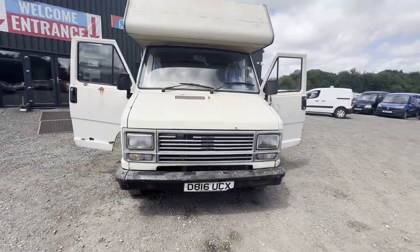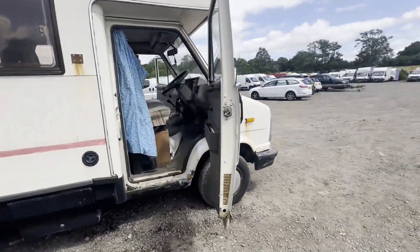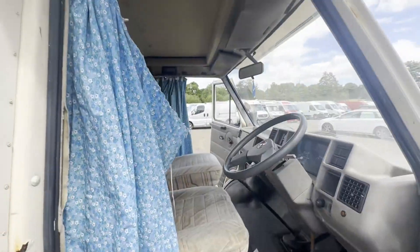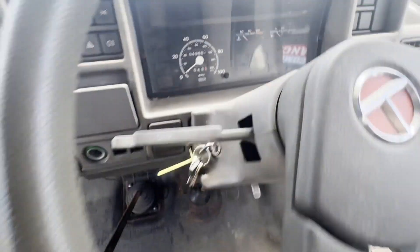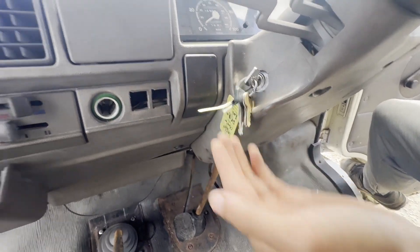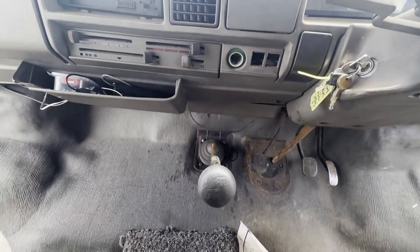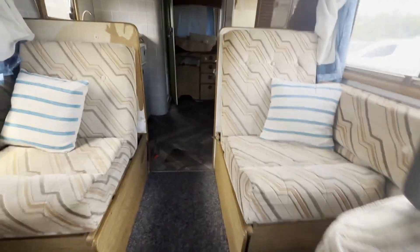1987 Talbot Express 1800 2.0 long wheelbase camper motorhome, excellent runner project, 48k miles, Starstruck body, beige panel van. Mileage: 49,661. Engine: 1971cc. Transmission: five-speed manual. Mechanical summary: starts perfect, runs perfect, gearbox, drivetrain, and transmission perfect.